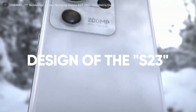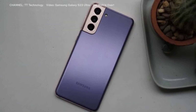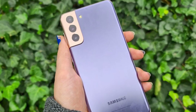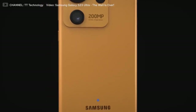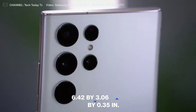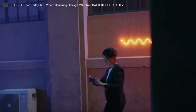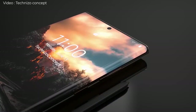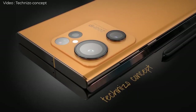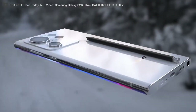Design of the S23. There's a good likelihood that the Samsung Galaxy S23 Ultra will share a lot of visual similarities with the S22. According to a recent rumor, the smartphone will measure 6.43 by 3.07 by 0.35 inches, making it somewhat larger than the Galaxy S22 Ultra, which measures 6.42 by 3.06 by 0.35 inches. Samsung may also make the Galaxy S23's bezels wider, though we don't know why the bezel thickness would increase.